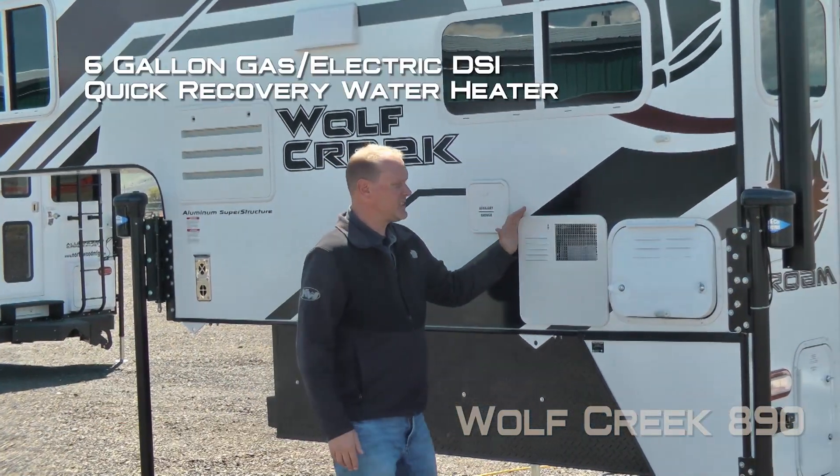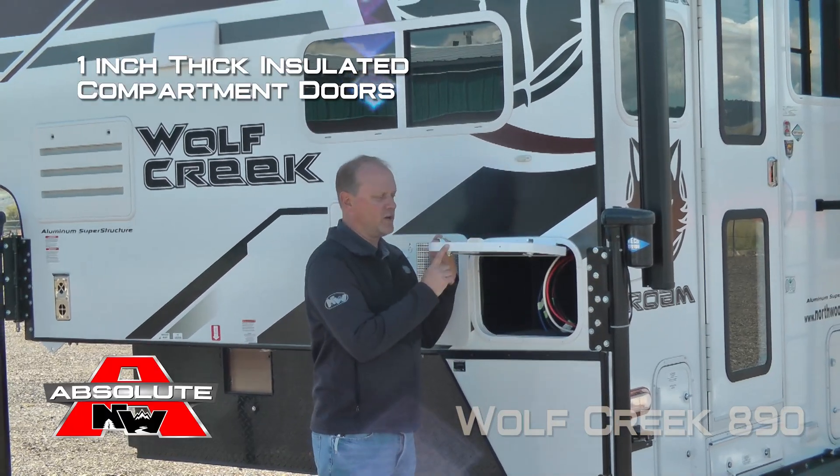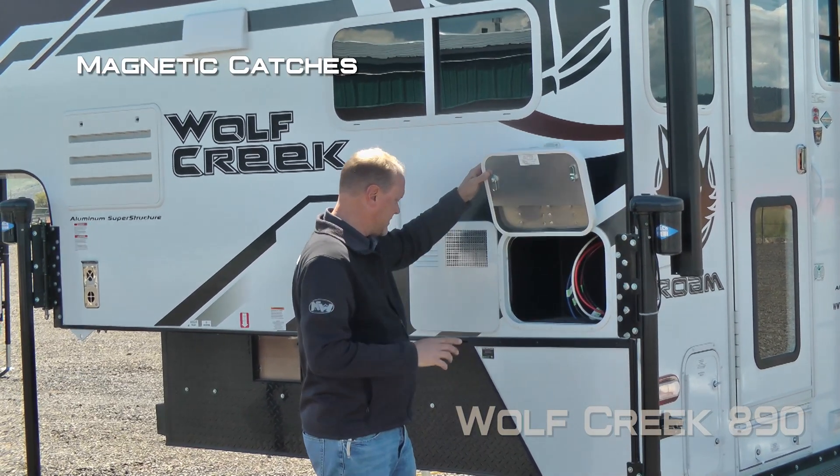Exterior shower. Six gallon gas electric DSI quick recovery water heater. All compartment doors are one inch thick and insulated with magnetic catches.